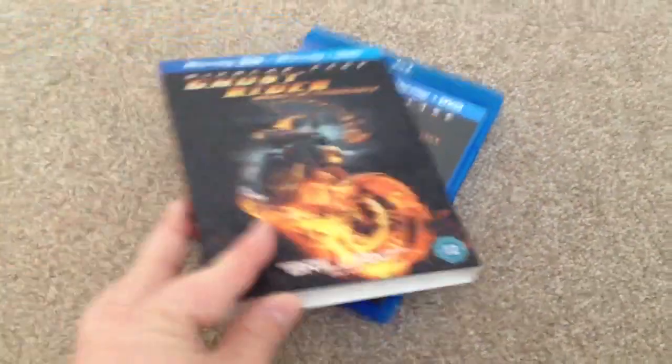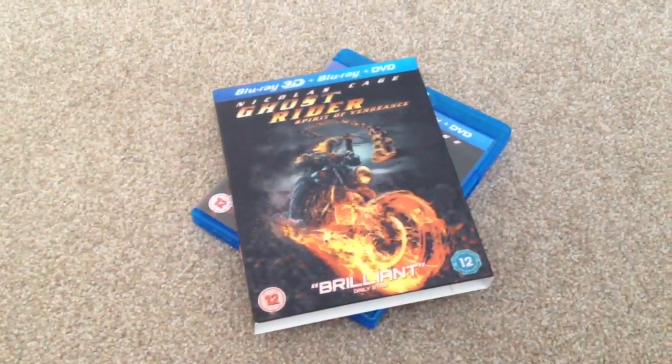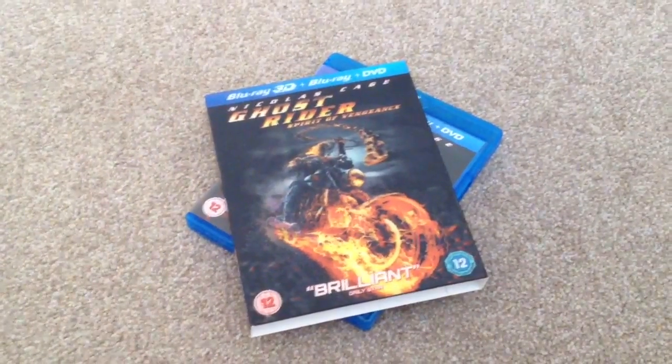So there we have Ghost Rider Spirit of Vengeance on Blu-ray. This was a blind buy for me — I never saw this in the theatre, but I have read and watched a lot of reviews of this movie.